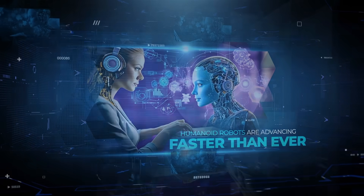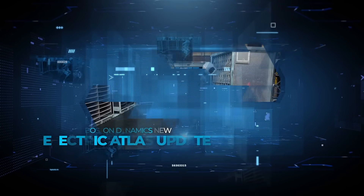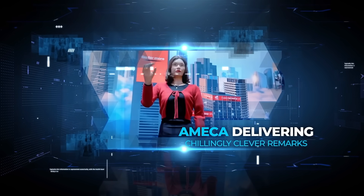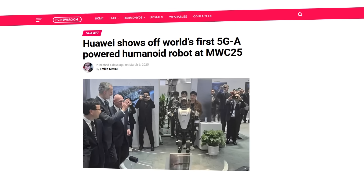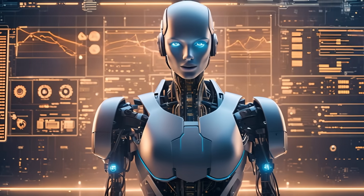Humanoid robots are advancing faster than ever, with Sanctuary AI adding touch sensors to boost precision, Boston Dynamics' new Electric Atlas update, and Emeka delivering chillingly clever remarks. Meanwhile, Mux Robotics is preparing robots for Mars, and Huawei's 5G ABOT is redefining real-time control. With so much happening, it's clear we're entering a whole new era of robotics.